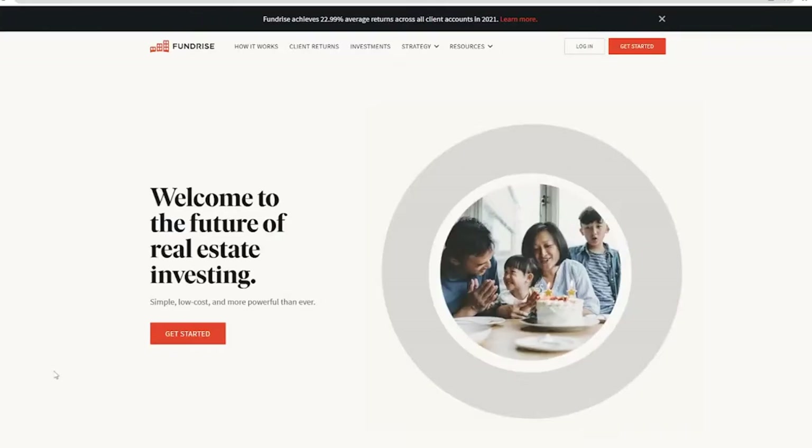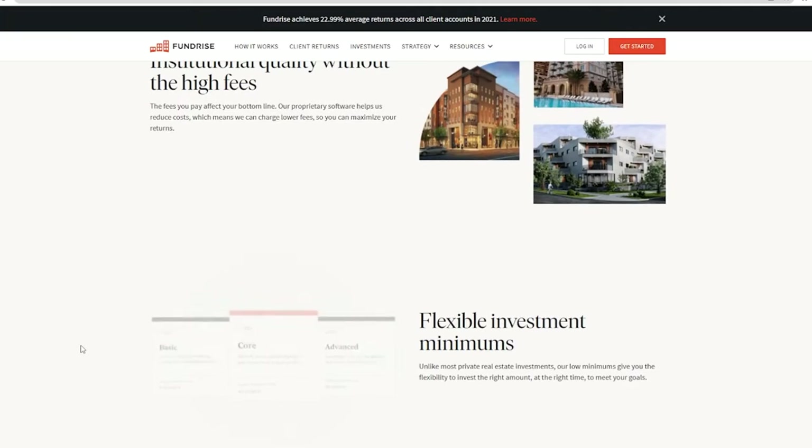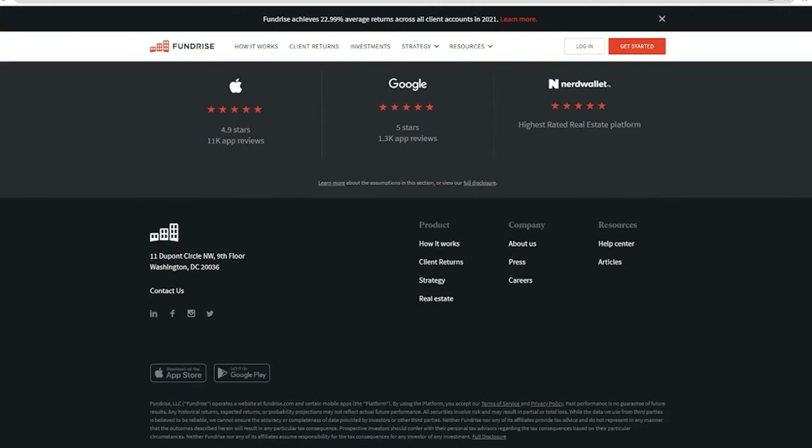For those of you that don't know what Fundrise is, Fundrise is a crowdfunding investment app that allows people to invest in real estate. I personally think this is fantastic because it lets beginners get started. A lot of people think you need hundreds of thousands of dollars to invest in real estate, but at the end of the day you can invest in some high quality real estate investments for $10, which is absolutely crazy.